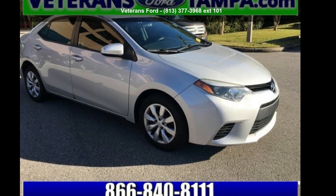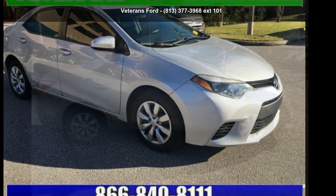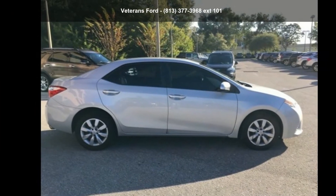Arrive in style with this Toyota 2014 Corolla LE. This may be the set of wheels you've been looking for.